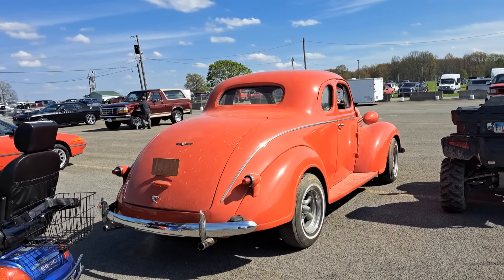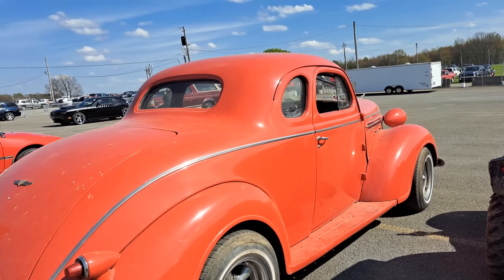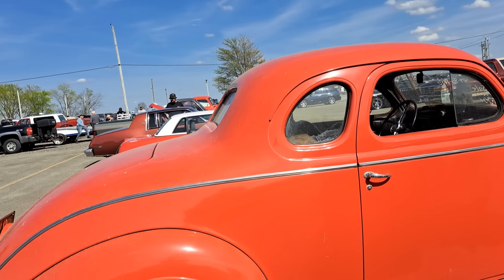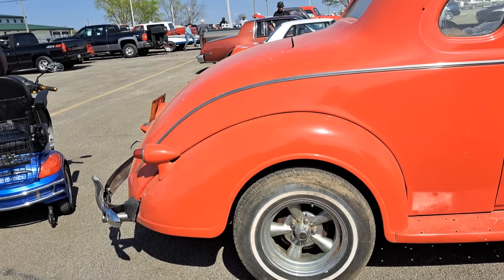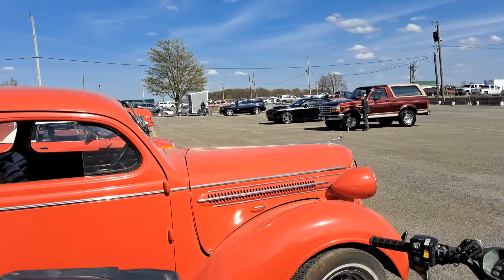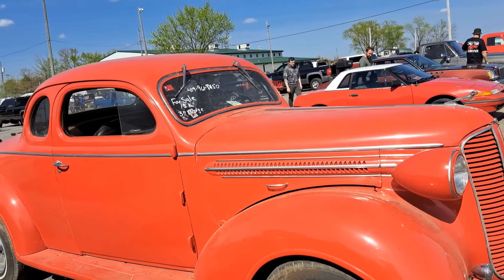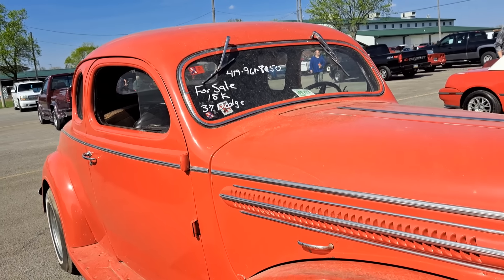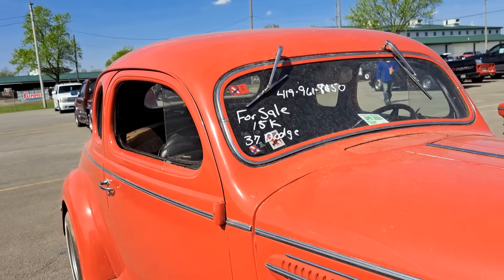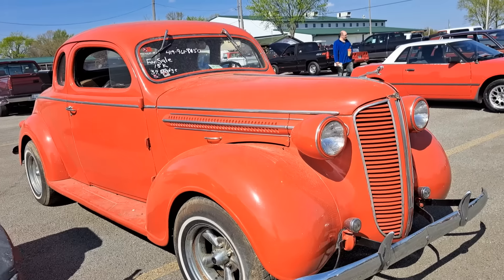We go all over the country — we're in the Midwest but we get all over the place. This one's out in Ohio. All those things help the channel, which in turn helps us make more videos for you guys to watch. This one's $15,537 — Dodge Coupe. Needs some work but it's a good start. Good looking car.